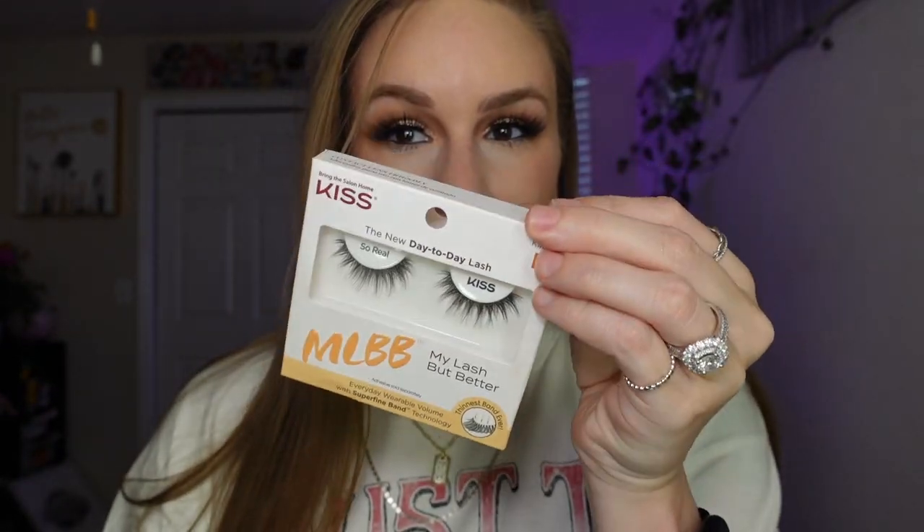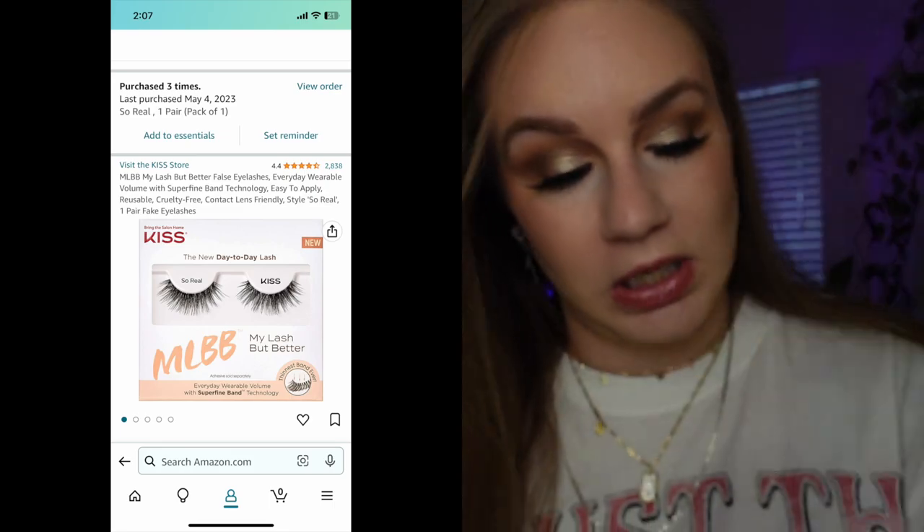The next thing is my all-time favorite lashes. They are the Kiss So Real lashes — the 'My Lash But Better' line. I'm wearing them today. I like these because they're not too thick; the lashes are really spaced out and they're different lengths. They're really easy to apply. I really can't say enough good things about these lashes.